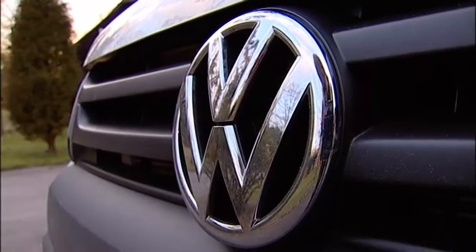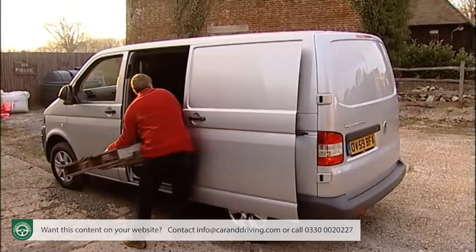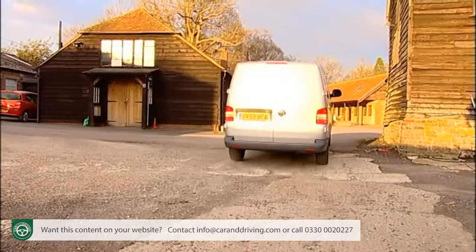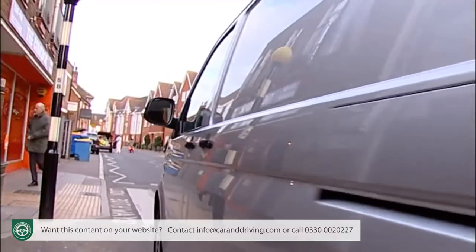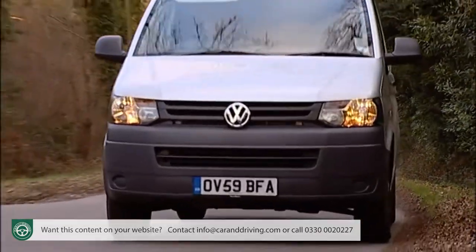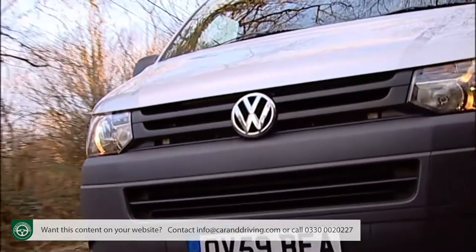Volkswagen's Transporter van is stronger than ever in revised fifth-generation guise, thanks to more efficient common rail diesel engines, a higher safety spec and a generous dose of the latest electronic technology. As a relatively affordable yet high-quality choice in the transit-class medium-sized van sector, it's difficult to ignore.